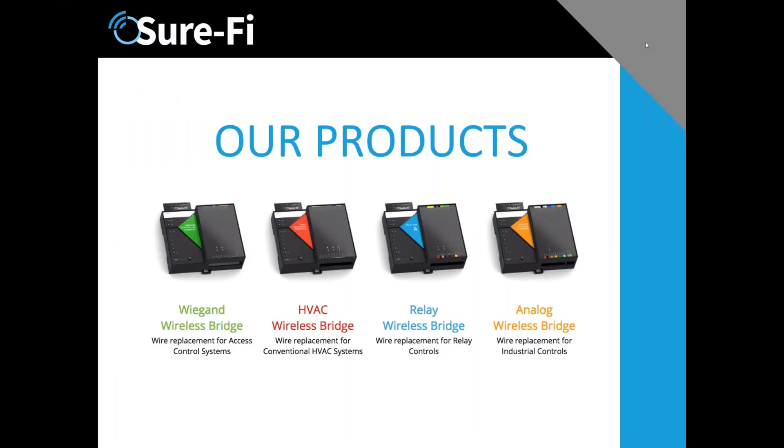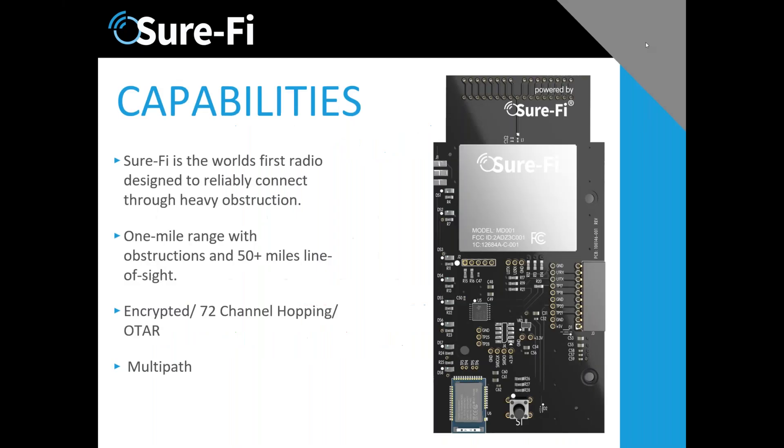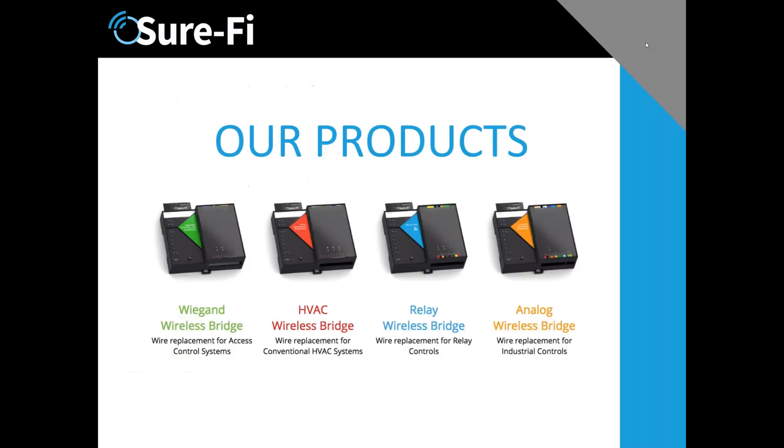In all of our products — these are four of them with more to come — each one has a radio built in. You'll notice on the left-hand side of each unit the little two rows of dots: that is the antenna. There is no external antenna needed. All of these products have that integrated antenna and they come in pairs or one-to-many depending upon the application.